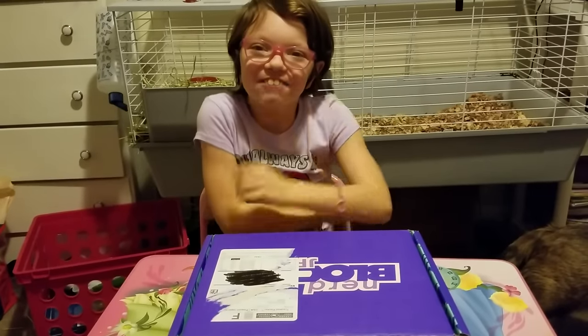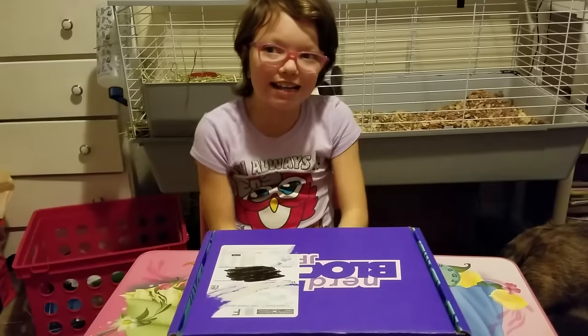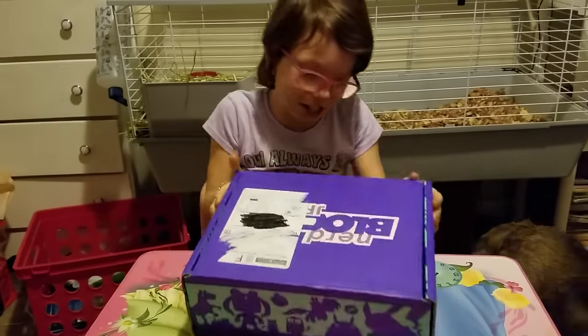Hey guys! Welcome to my dad's show. So let's get started. As you know, it's a Nerd Block journey again.